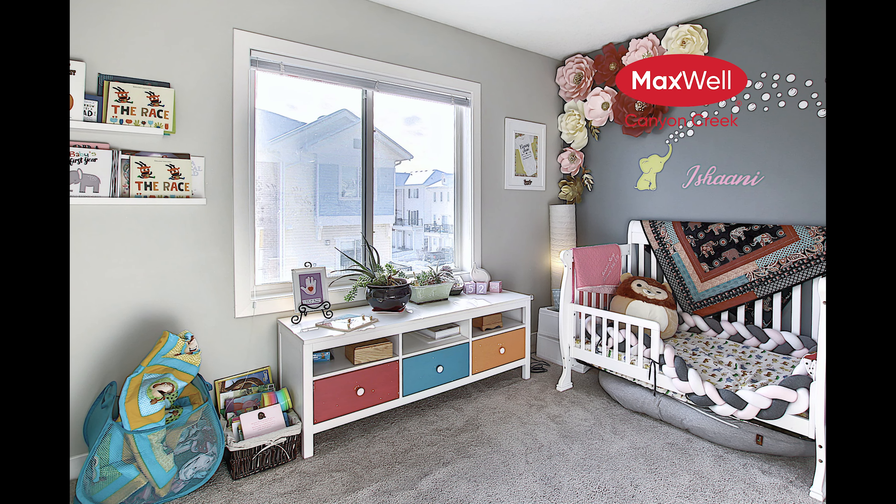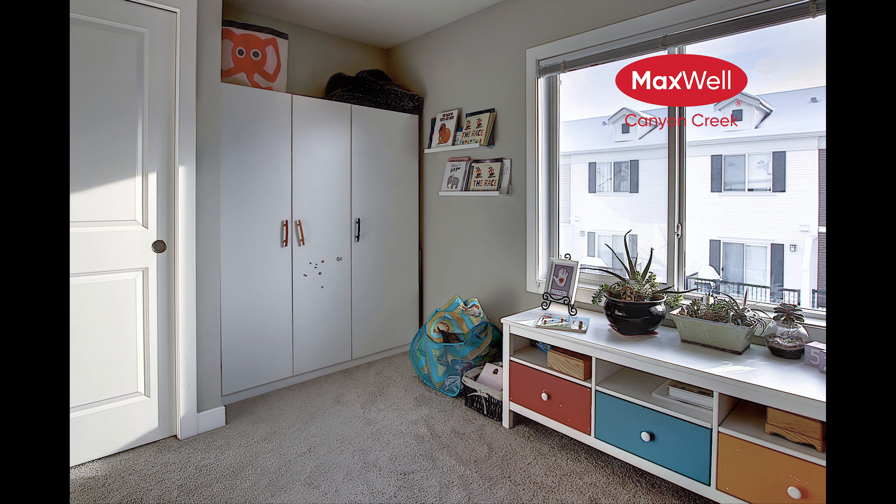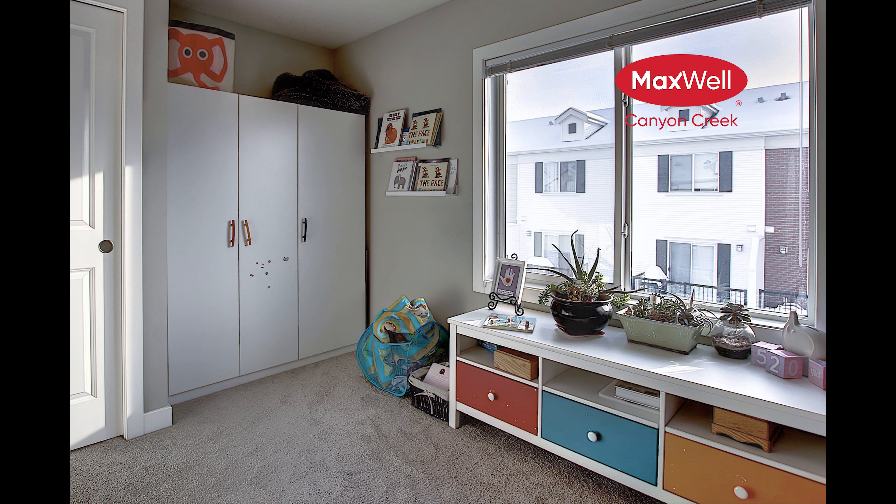The original owners are now selling this fantastic condo right across the street from the pond and the walking paths, and right next to the shopping center in Silverado.